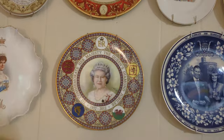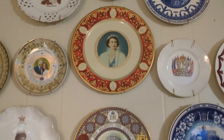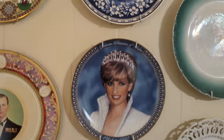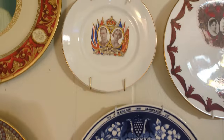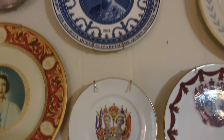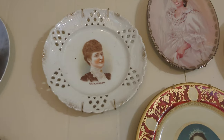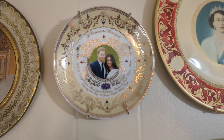In the center we have the late Queen Elizabeth II. Above her is a plate from her coronation, with a matching one of Prince Philip below it. Then there's Princess Diana from her death, King Charles and Queen Camilla from their wedding, King George VI and Queen Elizabeth the Queen Mother from their coronation, Queen Elizabeth the Queen Mother from her death in 2002, Princess Diana again, Queen Alexandra, and Prince Harry and Meghan Markle, the Duke and Duchess of Sussex.